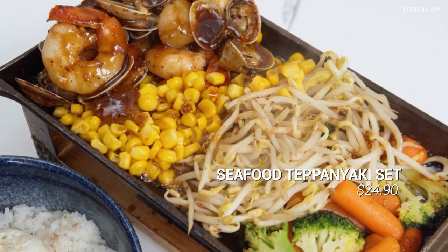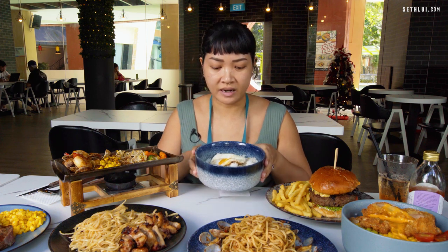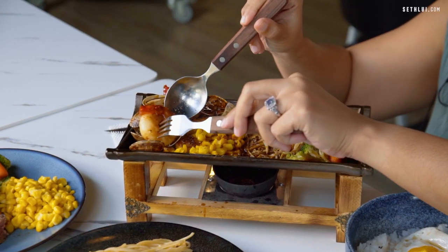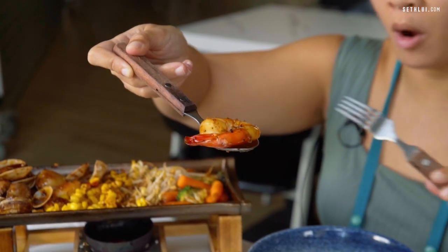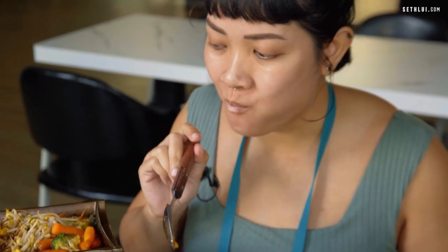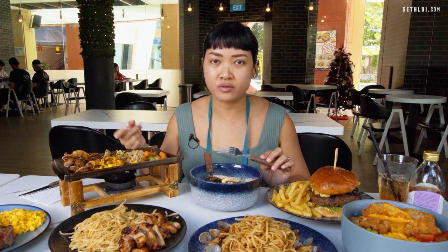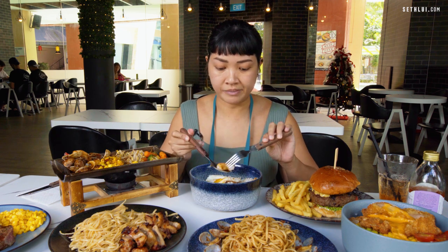We have a specialty here — the teppanyaki set. Over here, we have a seafood one that comes on a hot plate like this, with a rather generous serving of rice and a fried egg on top. I'm going to start with the prawns. As you can tell, the prawn is still really hot, so the hot plate comes sizzling — be sure to blow a little on your food before consuming it. It's quite peppery, with a bit of smokiness, and the sauce is a little bit on the sweeter side — like a sweet pepper sauce. But you can taste how plump and fresh the prawn actually is. So it's quite enjoyable.